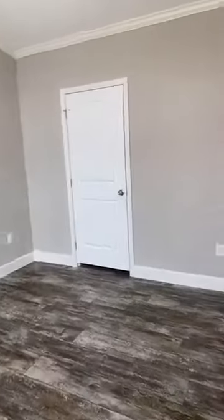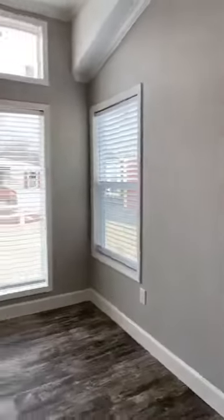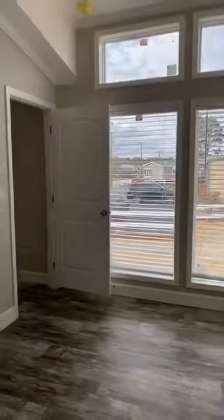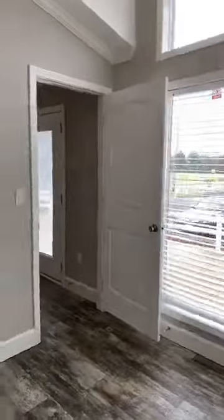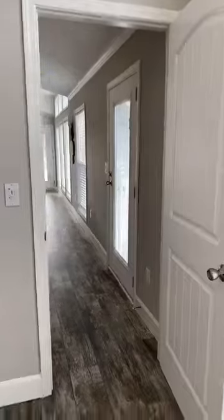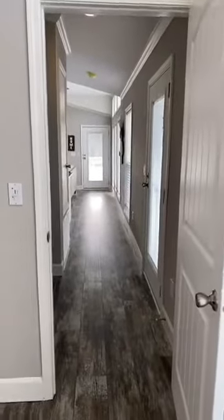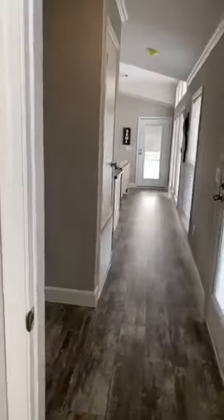This home would make for a perfect vacation house. You get to customize this home and add all the little extras. Please come see me, Tracy G, at Oak Creek Homes of Tyler, or contact me at 903-526-7942.